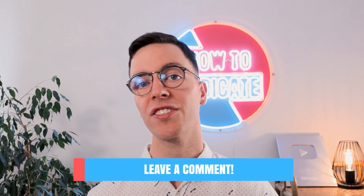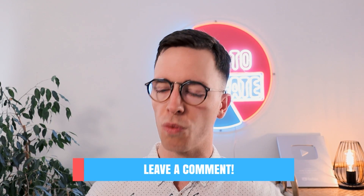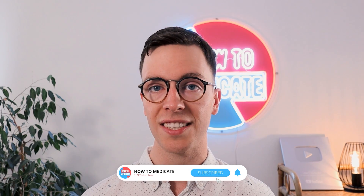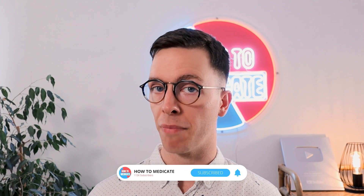I hope you can now recognize a stroke and will never forget the acronym FAST, as this can be life-saving. If you have any questions, let me know in the comment section. If you want to keep learning, check out the playlist in the description. If you enjoyed the video and learned something, please click the like and subscribe button — it's free and helps the channel, and I'll be posting weekly medical videos.